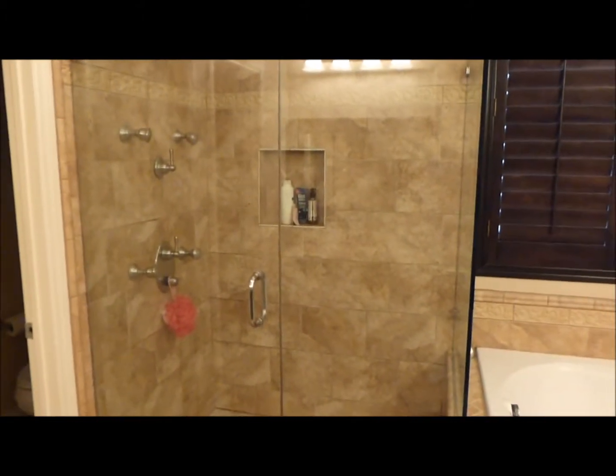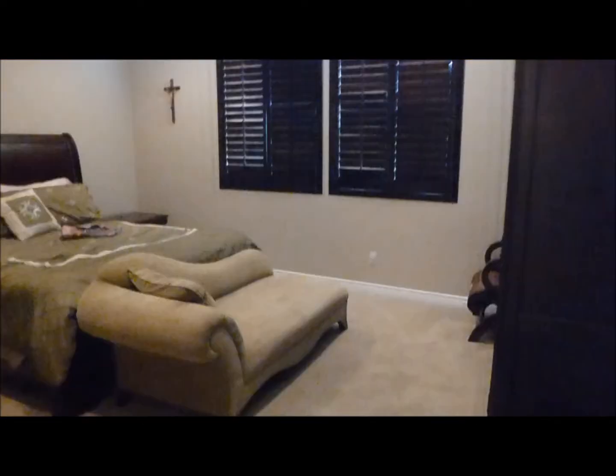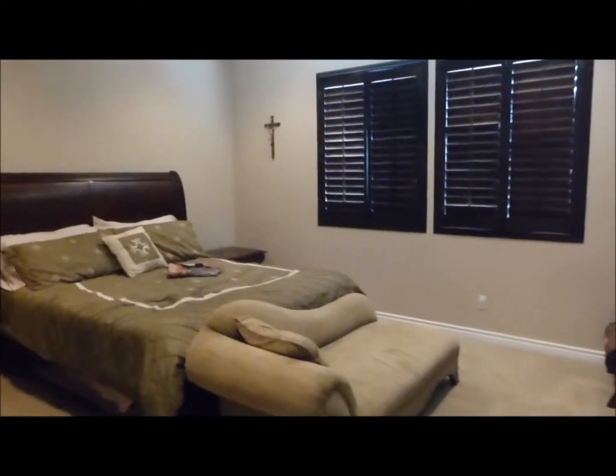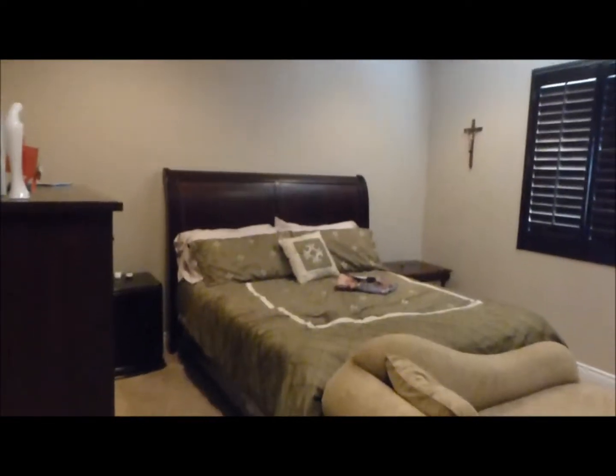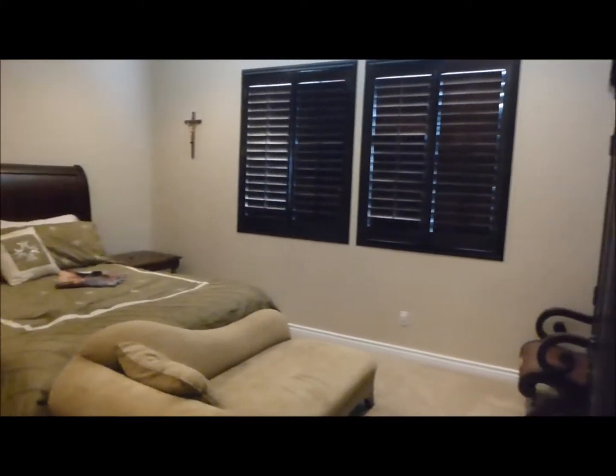As you enter the master bathroom, you'll notice the closet is off to the left, the water closet naturally. There's a beautiful extra large shower and tub, jacuzzi tub, and his and her sinks. Come on into the master bedroom — the rooms in this house are a really nice size and feel luxurious with the plantation shutters.